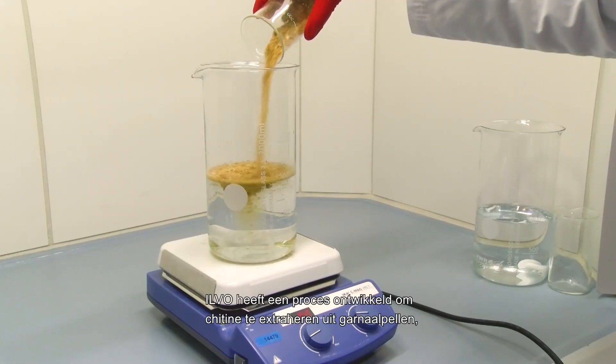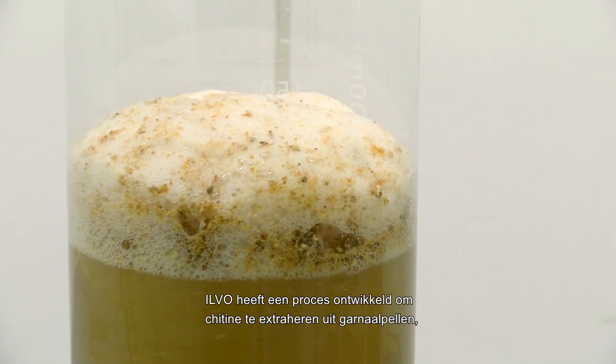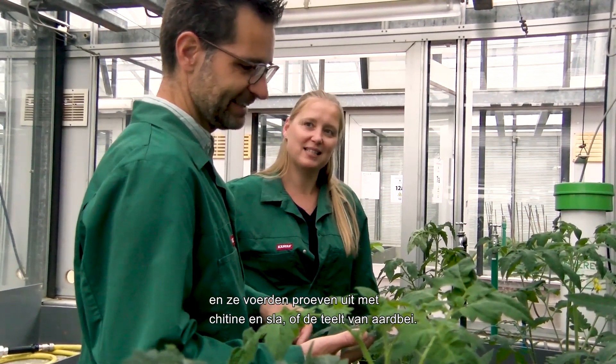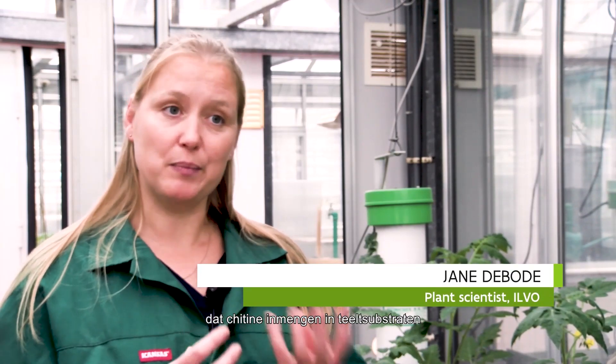ILVO has developed a process to extract the chitin from shrimp peels, and they've been doing trials with chitin in lettuce and strawberry cultivation. Previous research at ILVO showed that if you add chitin to the growing medium, you stimulate the beneficial bacteria and fungi around the roots of the plants.